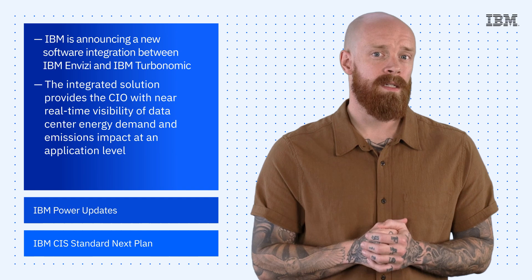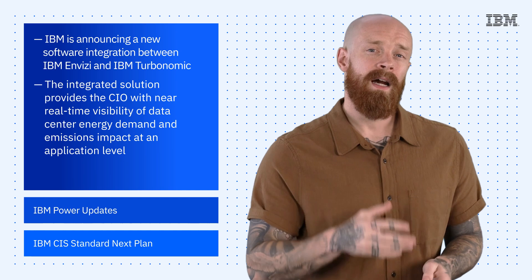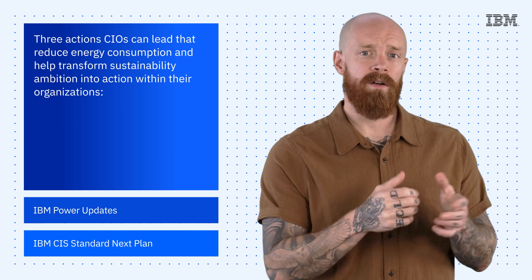With their deep understanding of the role of data and their expertise in technology, CIOs are well-positioned to make a meaningful impact on their organization's sustainability agenda. The Invisi Turbonomic integration can enable CIOs to take three actions to help reduce energy consumption and transform sustainability ambition into action.